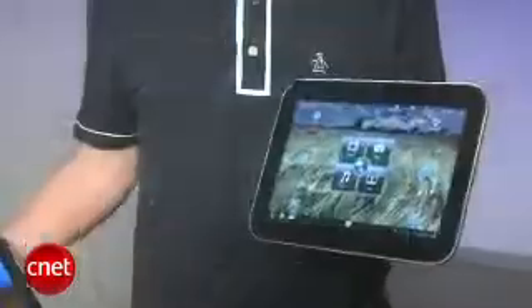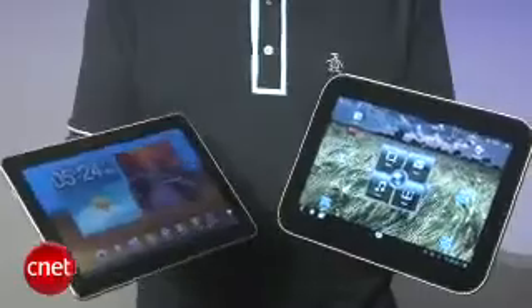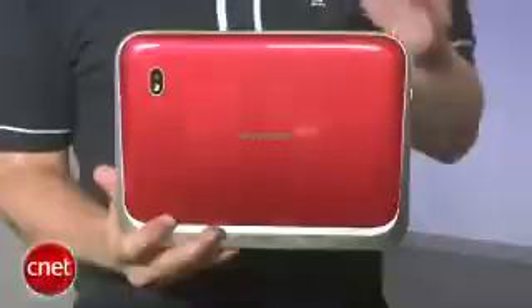In terms of design, the IdeaPad isn't the thinnest or the lightest or the biggest or the smallest — it just sits solidly in the middle. The two-tone back is a nice touch, although the plastic portion can get a little smudgy.